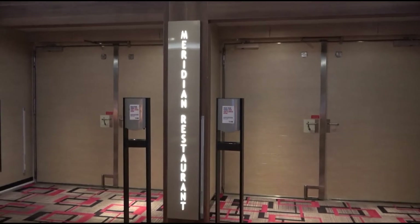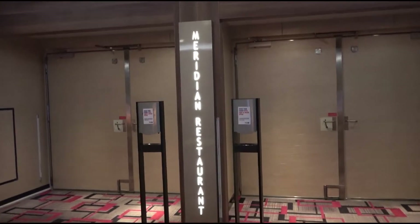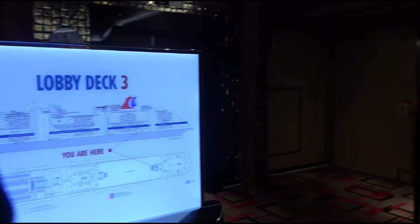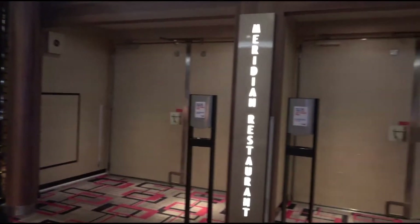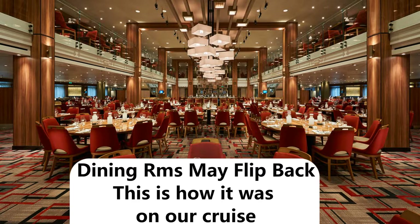Here we are at the Meridian restaurant, which is on deck 3 and also up on deck 4. It is the two-story dining room in the aft part of the ship, where usually you would have your fixed dining reservations. However, they have now flip-flopped them and this is now the anytime dining. If you like sitting in this main dining room, you can request a fixed time dining in this restaurant — just see the maitre d' on embarkation day.